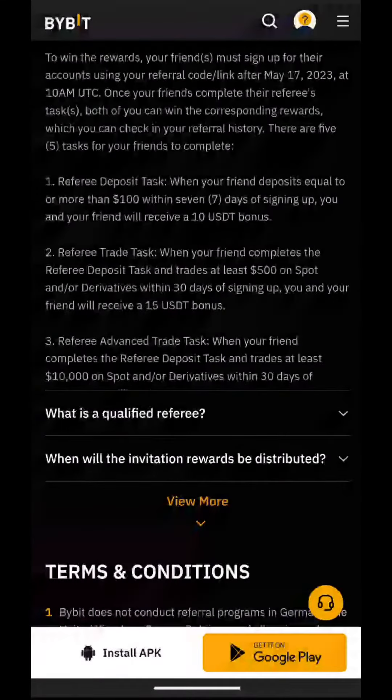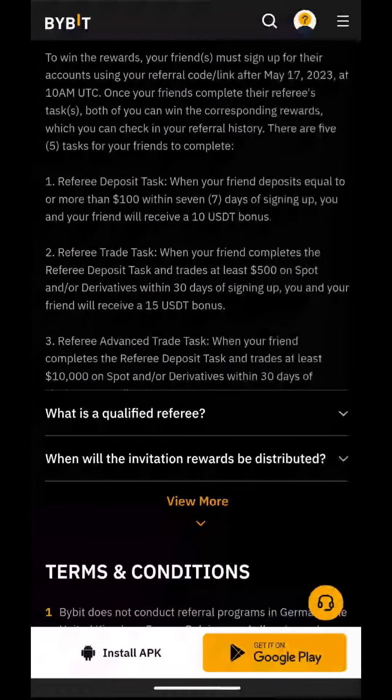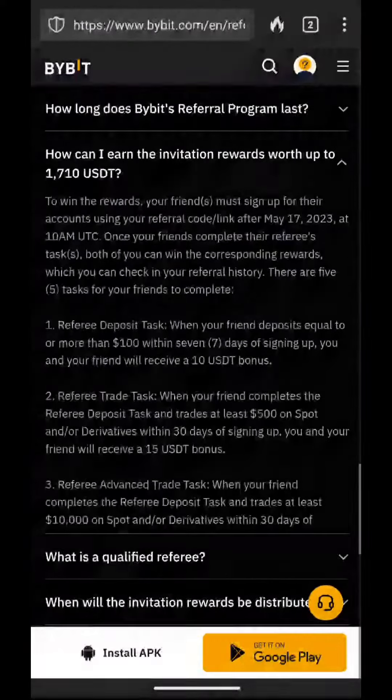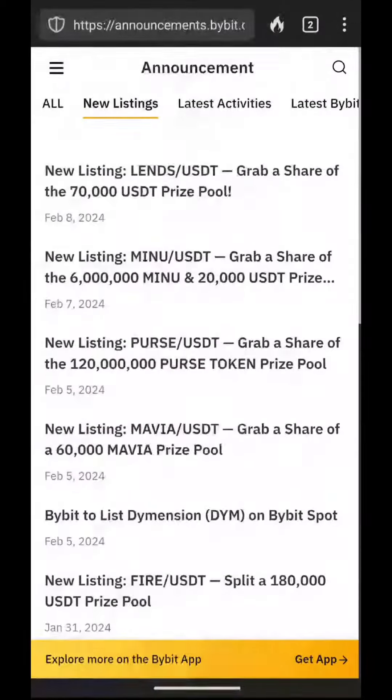There are also new listing announcements on ByBit. For example, the most recent one on the 8th of February — LEND is a new crypto which is listing. We'll click on that and there is a new customer offer here which you can do alongside the previous offer we talked about.